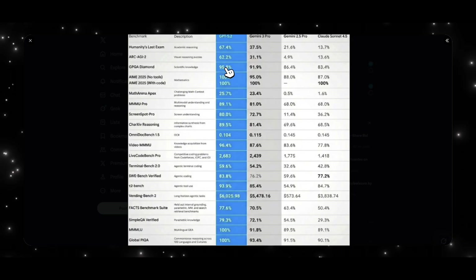On the ARC AGI 2 benchmark, GPT 5.2 is supposed to hit 62.2% while Gemini 3 Pro is supposed to hit 31.1% — again a significant gap. On the AMY 2025 benchmark for mathematics with no tools, GPT 5.2 is supposed to achieve 100%. These results are speculative and not official, but if any of these numbers are true, we could see GPT 5.2 instantly overtake Gemini 3 Pro.